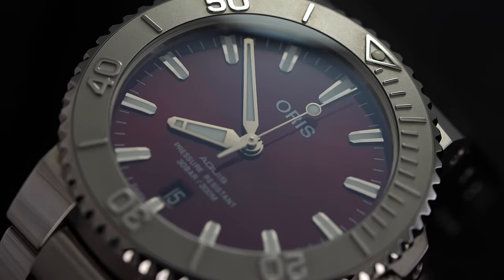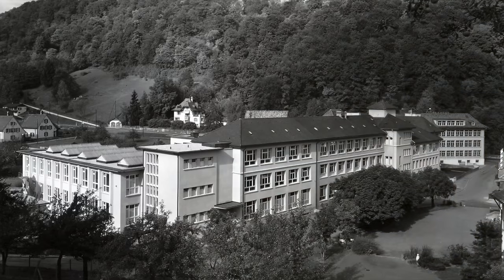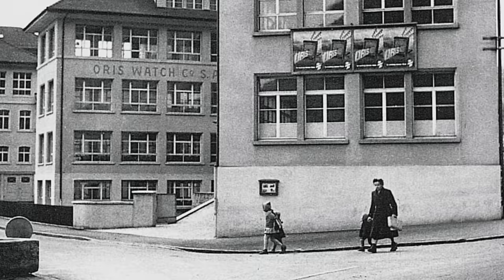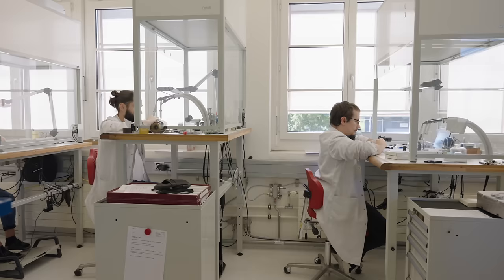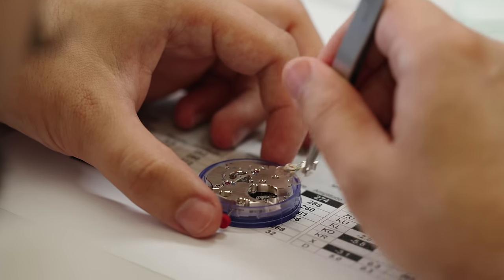Oris probably needs very little introduction if you are a regular viewer of content around here. This independent brand has well over a century of history to claim as its own, residing in its Swiss-German hometown of Holstein, roughly a 30-minute drive outside of Basel. To this day, Oris operates independently from any larger luxury group, making them one of the few exceptions in an industry that has become predominantly consolidated.